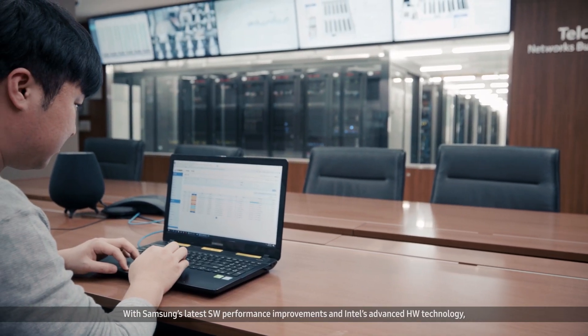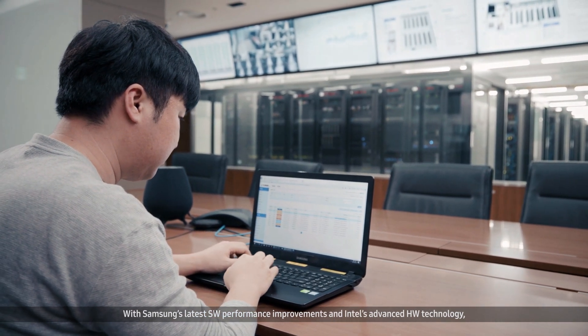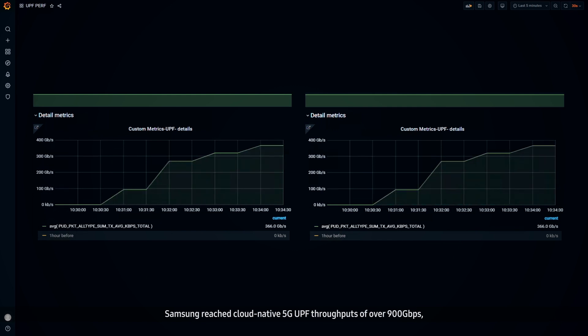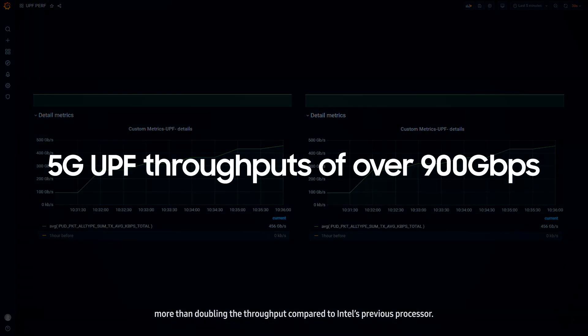With Samsung's latest software performance improvements and Intel's advanced hardware technology, Samsung reached cloud-native 5G UPF throughputs of over 900 Gbps, more than doubling the throughput compared to Intel's previous processor.